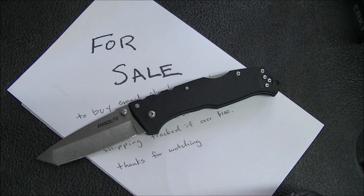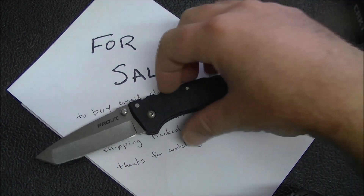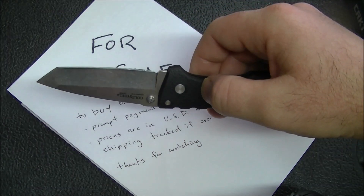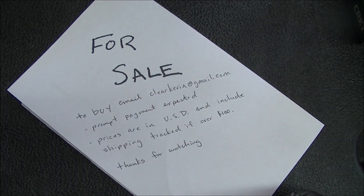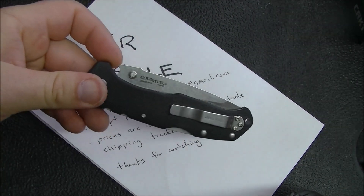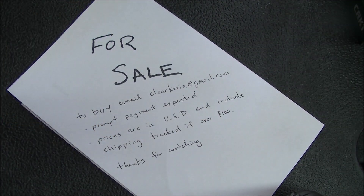One more $20 knife — the Cold Steel Pro Light. A good little budget knife from Cold Steel; you can watch my full review for details. It has been used a little, but I'll make sure it's razor sharp when it goes out to you. So again, $20 for the Cold Steel Pro Light.